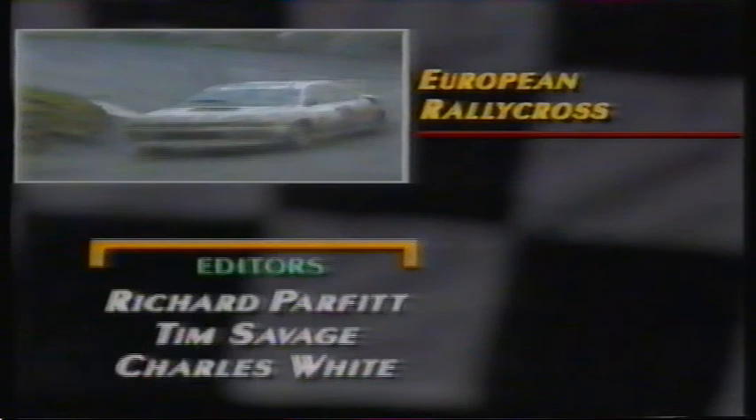In Top Gear Motorsport next week, there's a full report on last month's Granada-Dakar rally. There's the closely fought final rounds of the European Rallycross series. Plus, what happens when you put a novice behind the wheel of a Formula 1 Tyrrell in the wet?